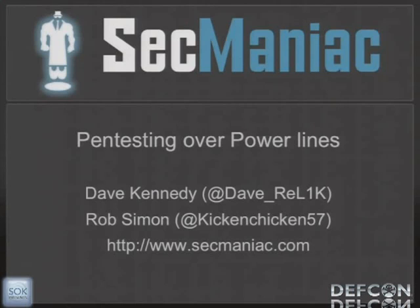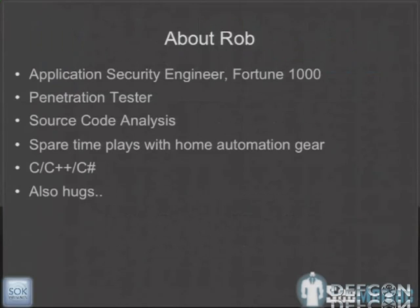I'm going to try to talk as loud as I can. Thanks for coming. A real quick introduction: this is Rob Simon, also known as Kickin' Chicken. He's got a really weird Twitter photo, so you can follow him on Twitter. He's a penetration tester who works for me at a Fortune 1000 company in the Application Security Group.